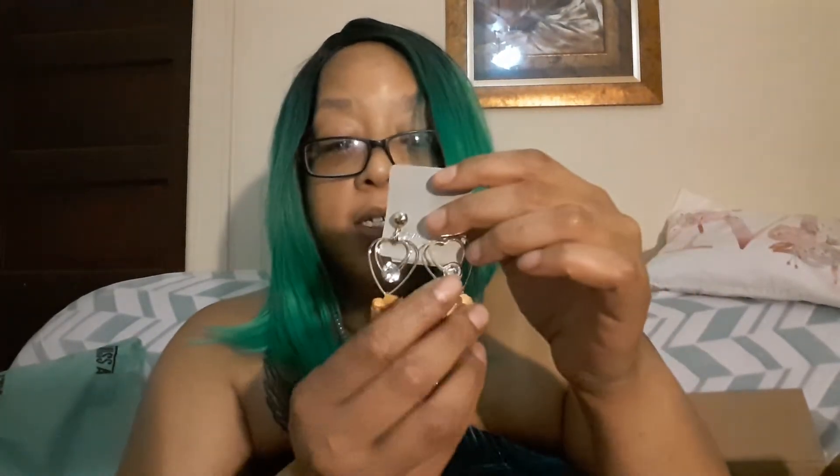I always love wearing a chandelier or dangling earring when I wear my natural hair out because it adds a little touch and pizzazz. I also got these dangly earrings with a fabric flower at the bottom, and I got them in burgundy red as well.